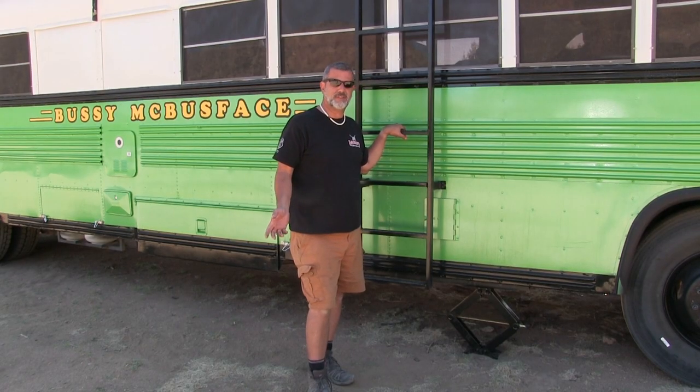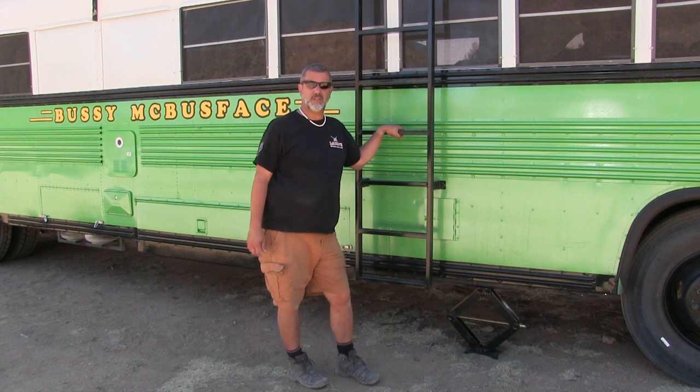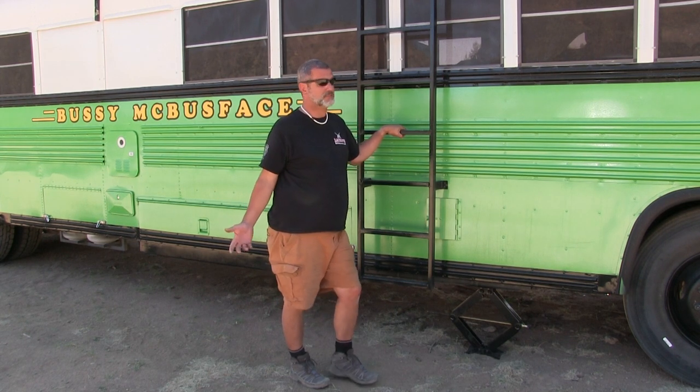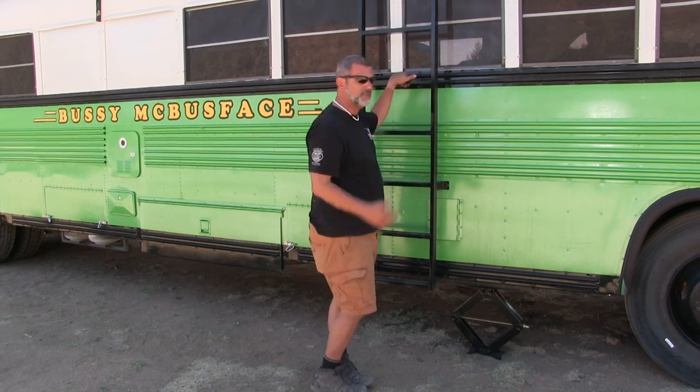A popular thing among bus life enthusiasts is having a roof deck, and we went a little overboard — we did a full 40-foot roof deck, the entire length of the bus. It gave us a place to mount our solar and mount different things. Come on up, let's check it out.